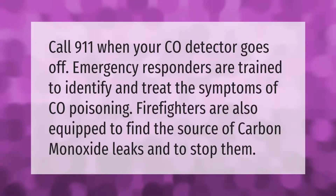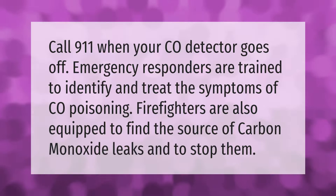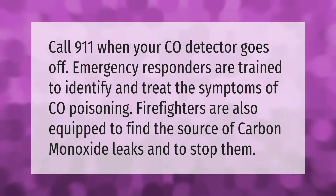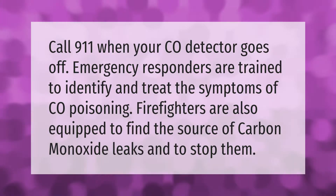Call 911 when your CO detector goes off. Emergency responders are trained to identify and treat the symptoms of CO poisoning. Firefighters are also equipped to find the source of carbon monoxide leaks and to stop them.